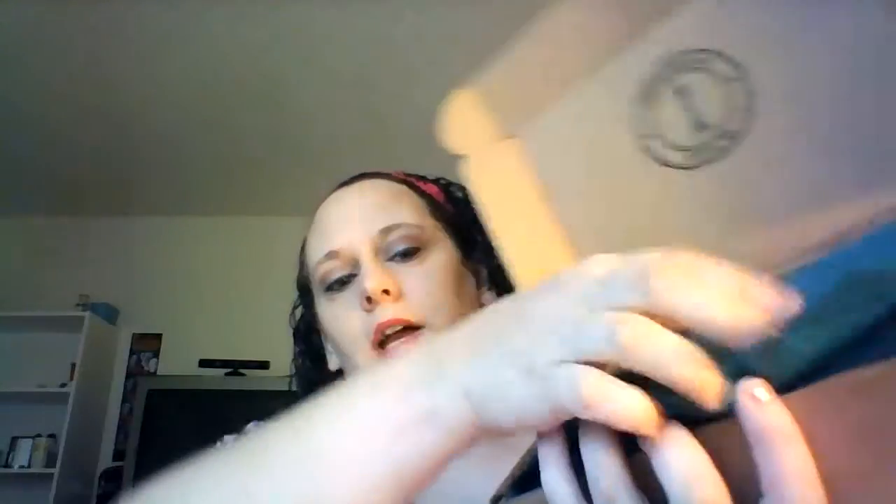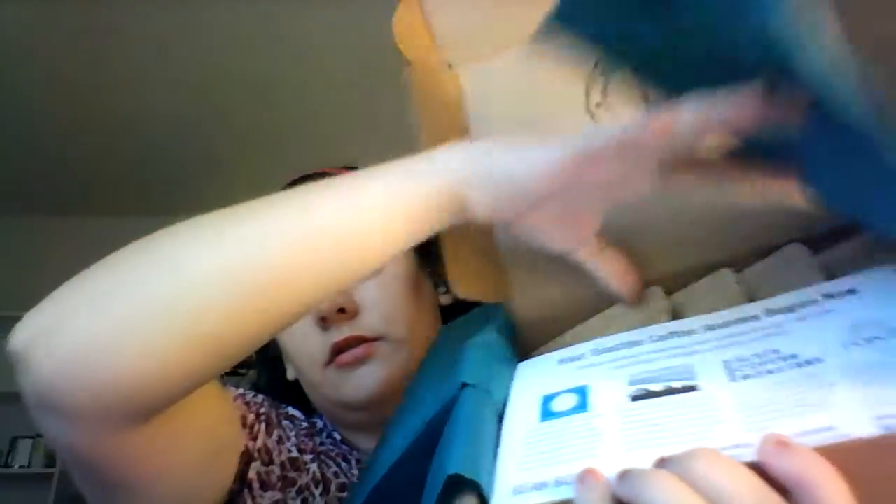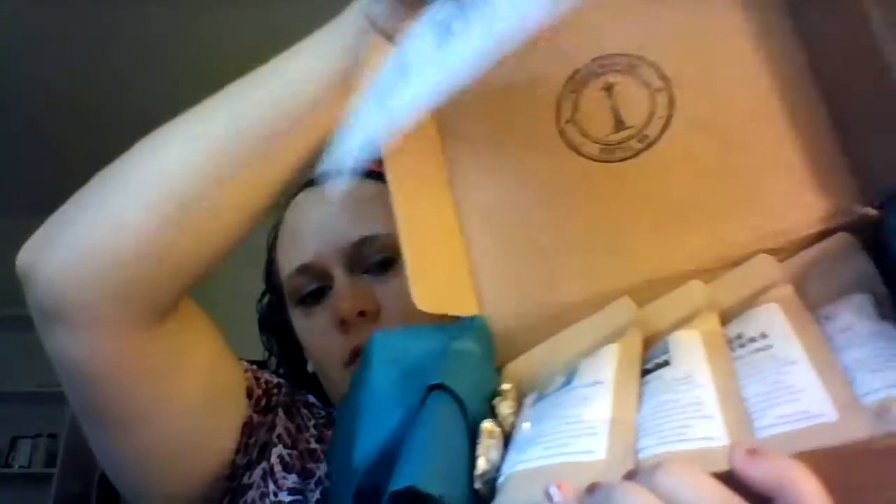You open it and the tissue looks like that, you unfold it and it looks like that, with a card. You get four bags of coffee beans, and then you get some candy.